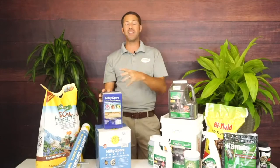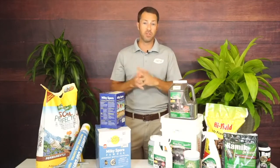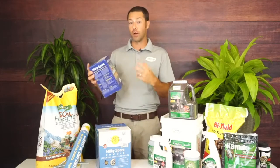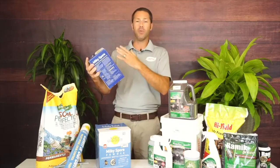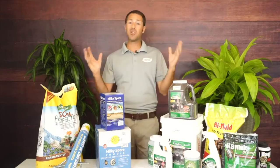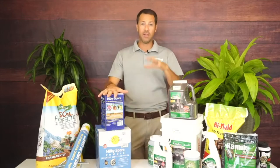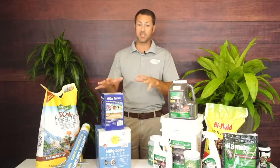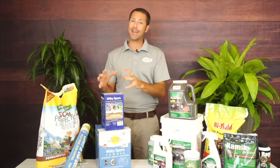You can apply Milky Spore any time of year as long as the ground isn't frozen. I typically like to apply it when there's a good grub source feeding — that's usually August through November, and then March through May. It's a powder. There are granular forms, but I don't carry the granular form because this is a one-and-done application. What we're doing is attacking the mole's food source.